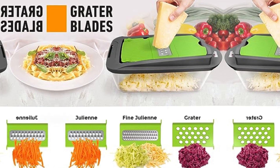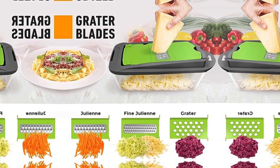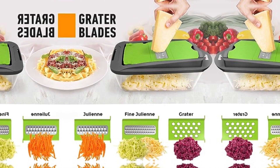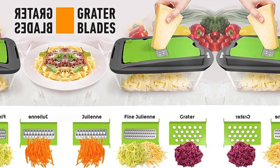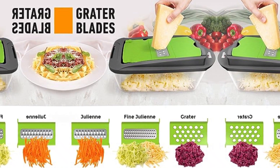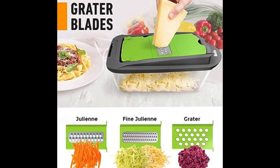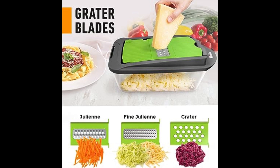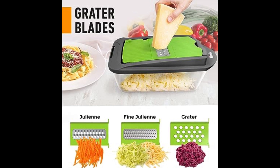In a world where time is a precious commodity, the Mueller Pro Series stands out for its time-saving capabilities. The speed and efficiency with which it handles various chopping tasks contribute to a more streamlined kitchen experience, allowing users to focus on the joy of cooking rather than laborious prep work — especially appreciated by busy individuals seeking to balance a hectic lifestyle with home-cooked meals.